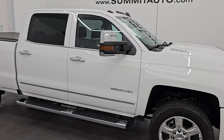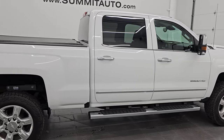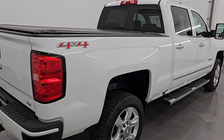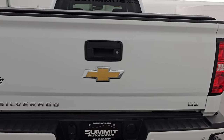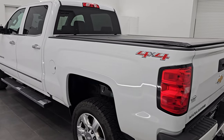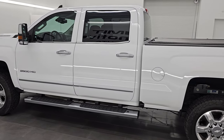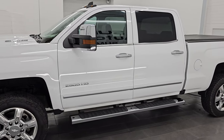Hey, this is Brett. Hope everybody's having a fantastic day. I am extremely excited to go over this ultra clean 2017 Chevrolet Silverado 2500 Crew Cab Short Box LTZ — stock number 14350ZA. I am here at Summit Automotive in Vondelac, Wisconsin, your new and used heavy duty truck headquarters.